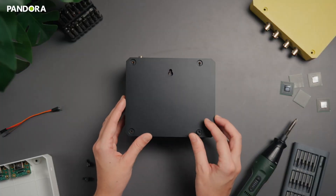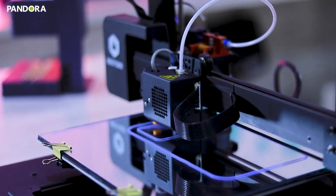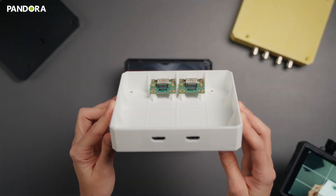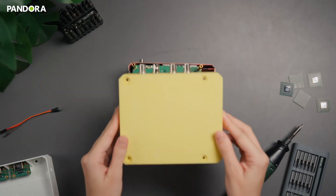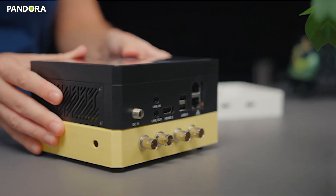You might wonder: does expanding hardware mean taking the case apart? Don't worry — Pandora's removable base makes module expansion effortless. Its design even supports 3D-printed custom shells, giving creators a flexible platform to design and customize AI solutions to meet their specific needs.